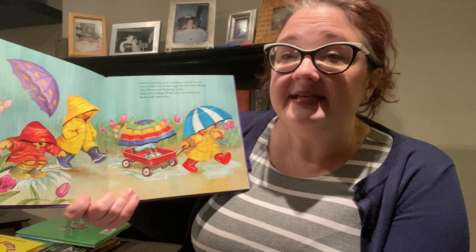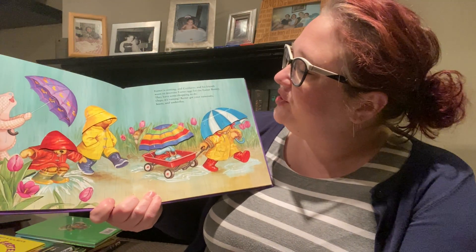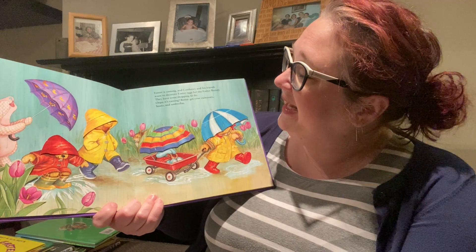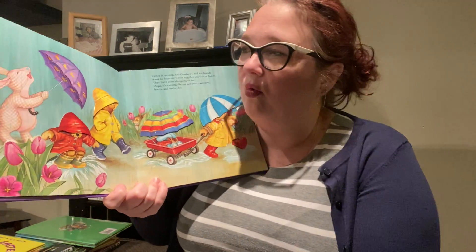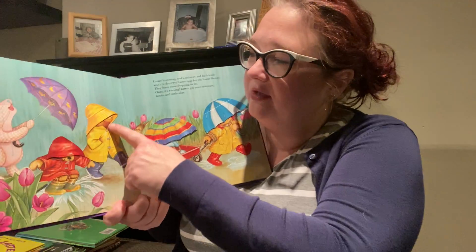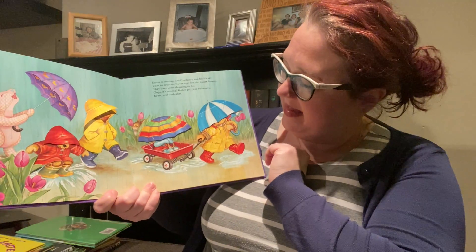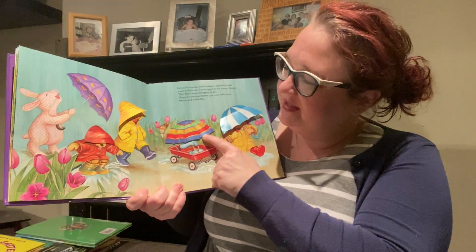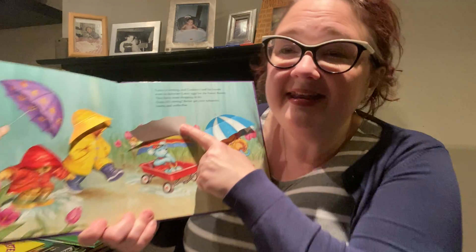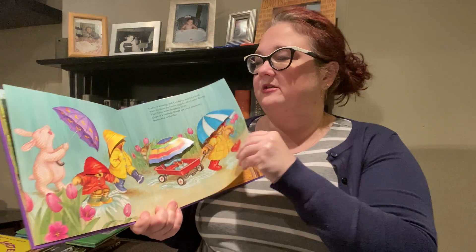Easter is coming and Corduroy and his friends want to decorate Easter eggs for the Easter bunny. They have some shopping to do. Oops, it's raining. You better get your raincoats, boots, and umbrellas. There's some things to look at under here. We could look under this hat — who's under here? Oh, there's Corduroy. And who's under here? His friend. And who's under this one? Another friend. A blue — is that a blue mouse? Lots of friends on this rainy day.